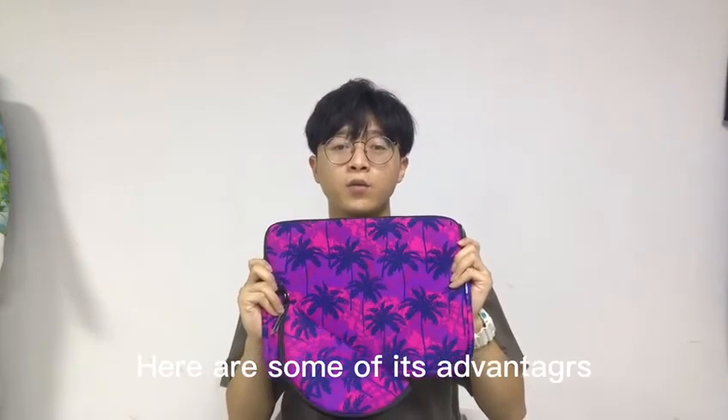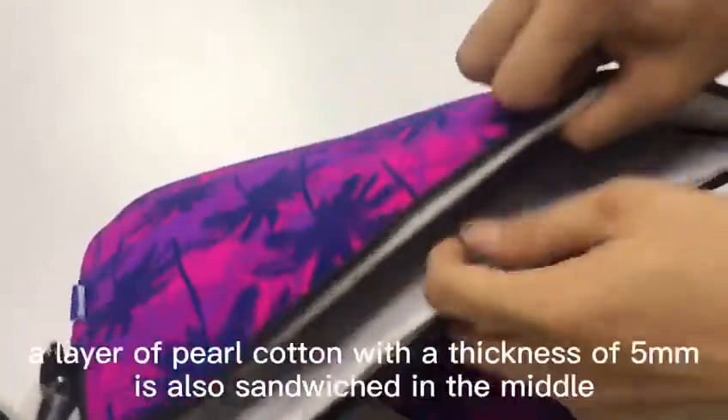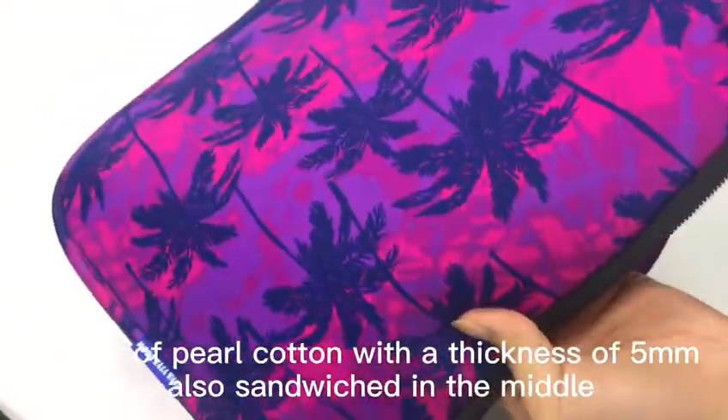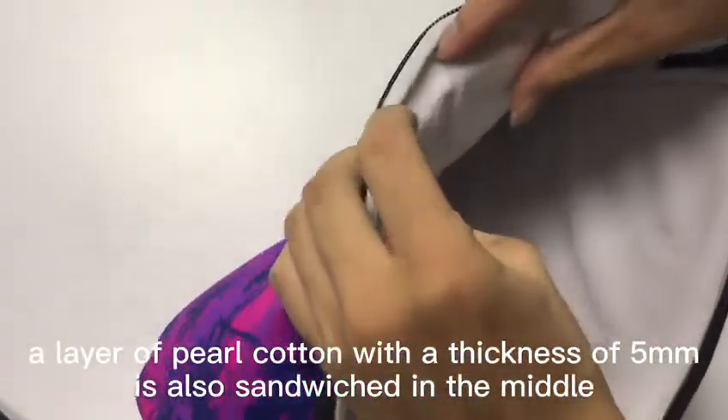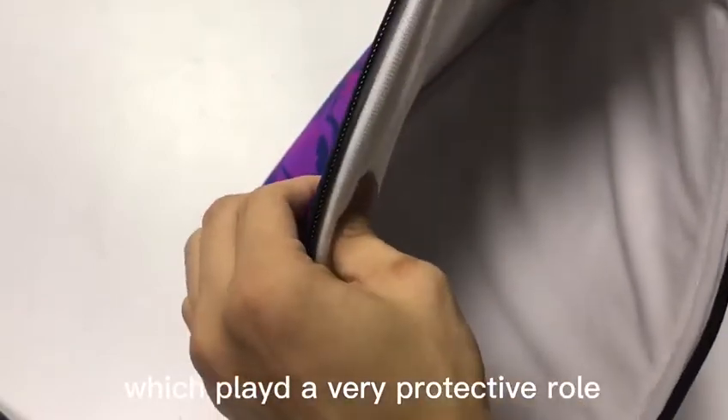Here are some of the advantages. First, in addition to the new print material on the surface, a layer of pearl cotton with a thickness of 5mm is also sandwiched in the middle, which plays a very protective role.